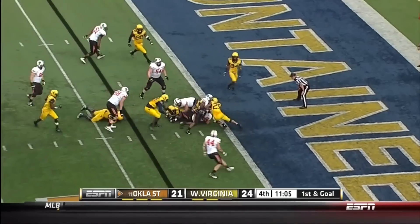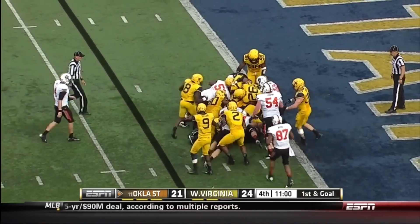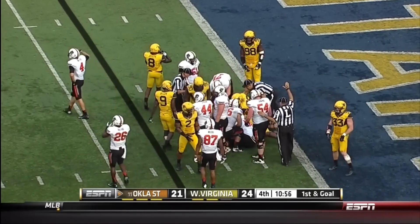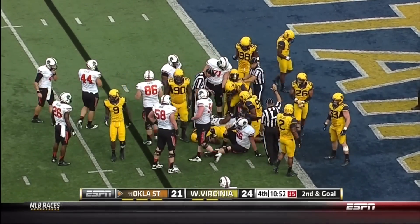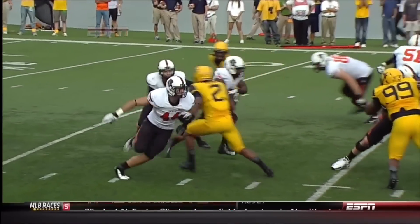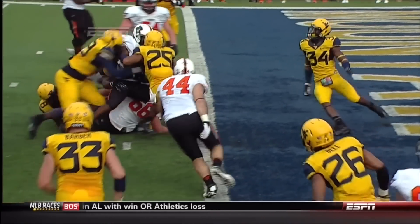Jeremy Smith up the middle. Stood up at the goal line — did he break the plane? A second push of the pile. It looks like Darwin Cook stopped him just short of the goal line. It will be second down and goal. Cook, the safety, just brings it all in there. Stewart was about to fall into the end zone — look at that big hit. That's a good hit.